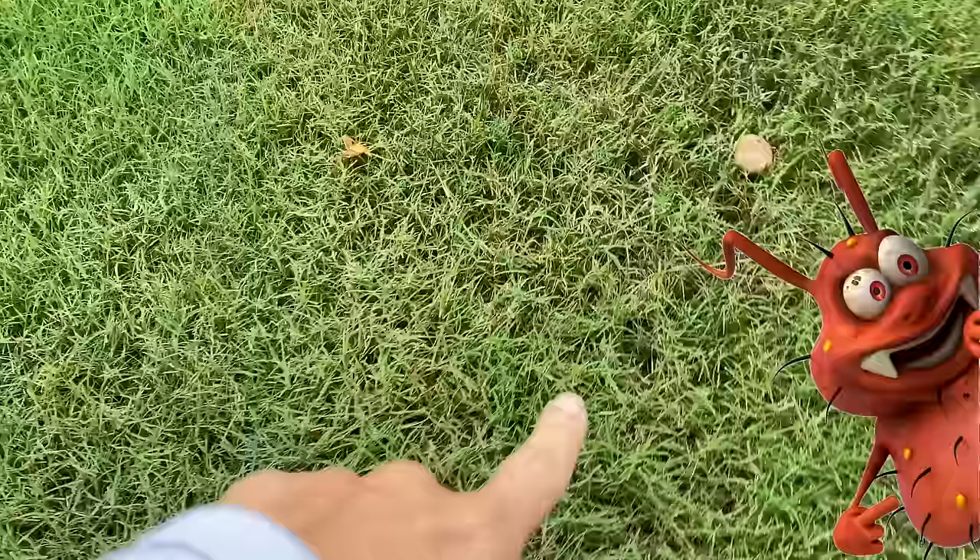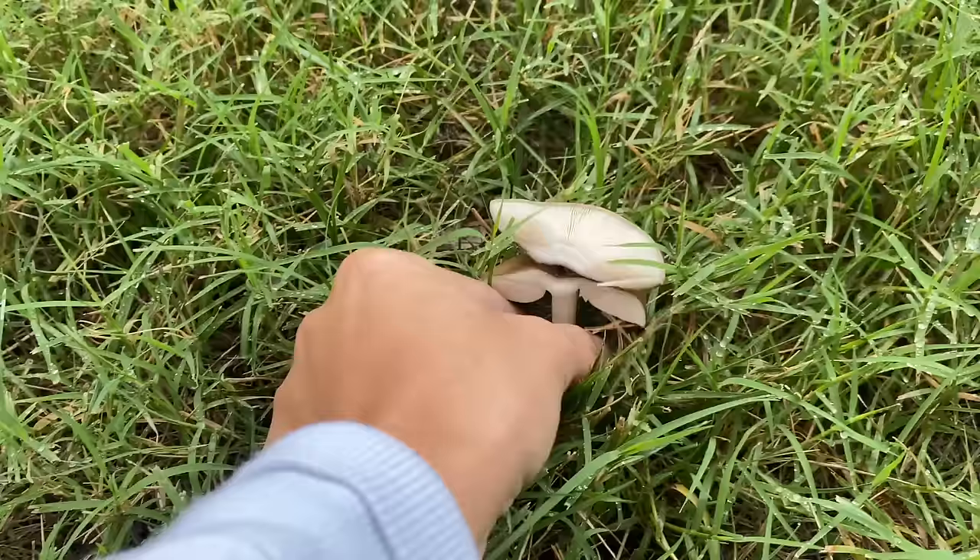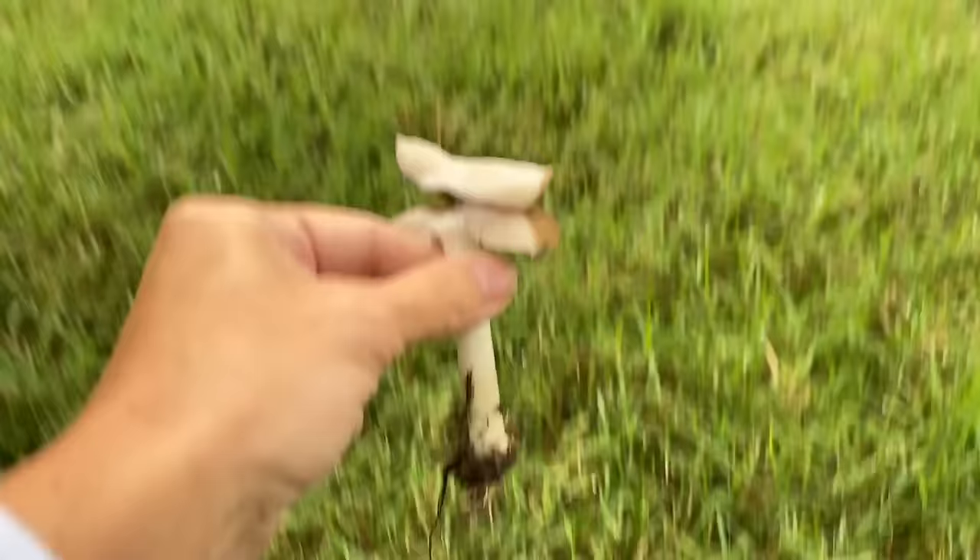Whoa, I found something cool. Wait, it's Jack Skellington. Look, come over here. Look, it's a mushroom. Look at that. It's like a fairy mushroom. Isn't that cool? We'll just put it down here. Okay, there's no bugs under there.